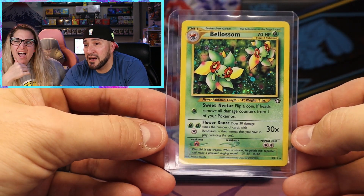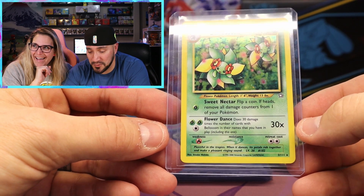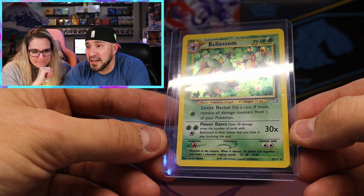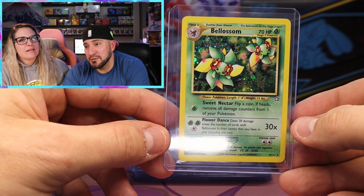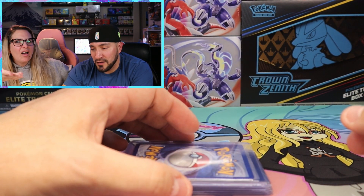And here we have a Neo Genesis Bellossom, which I absolutely adore - I thought this was gorgeous. It does not have the first edition stamp, but it does look like it has a small swirl. These holo patterns are absolutely amazing. How did they make these holo patterns that good so many years ago? And now we just have something kind of shiny - you have to hit the light just right to tell if it's even holo or not.